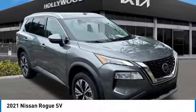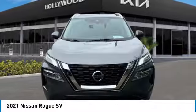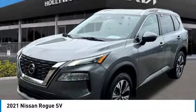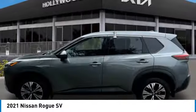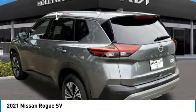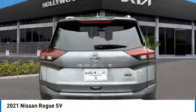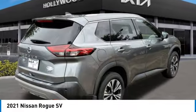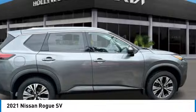Stop by and take a look at the 2021 Rogue. The stylish Rogue gets 27 miles per gallon and still boasts nearly 58 cubic feet of cargo space. With a 5-star side impact safety rating and confident handling, the Rogue is more than you expect and everything you deserve. This vehicle has less than 35,000 miles.